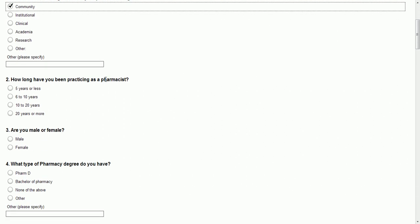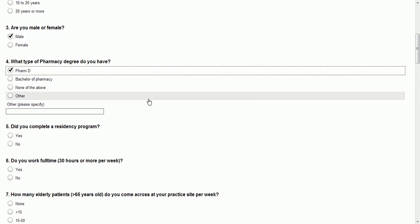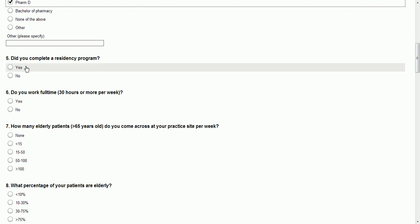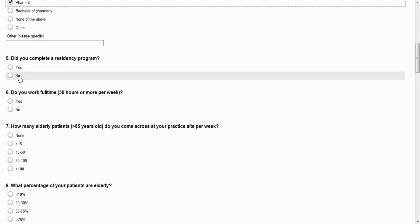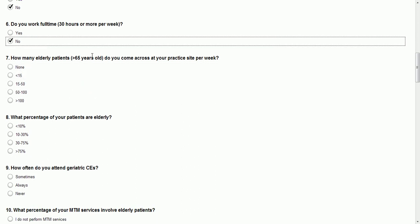How long have you been practicing as a pharmacist? Five years or less. I'm male. I don't technically have a PharmD yet, but let's pretend. I plan to complete a residency, but I haven't, so I'm going to say no. Do you work full-time? No.